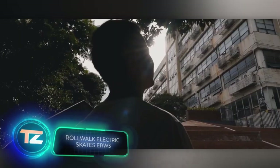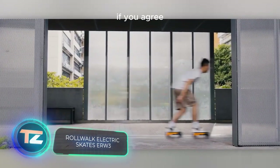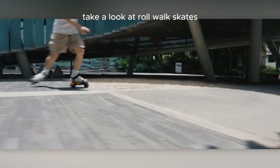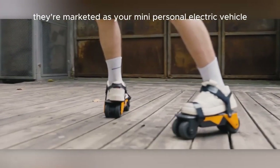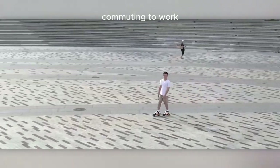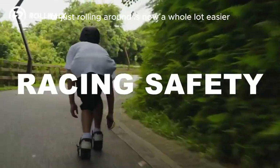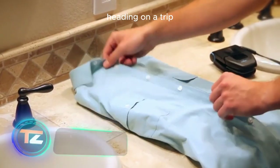Commuting to and from work isn't always a walk in the park. If you agree, take a look at Roll Walk Skates, hailing from a team in Hong Kong. They're marketed as your mini personal electric vehicle. With Roll Walk, commuting to work, running errands, or just rolling around is now a whole lot easier and more enjoyable.